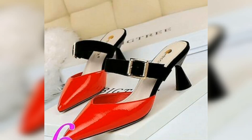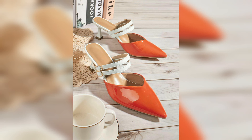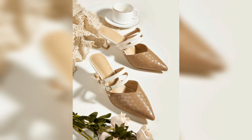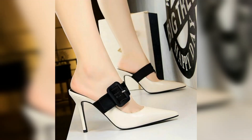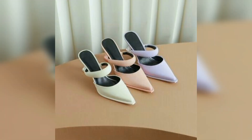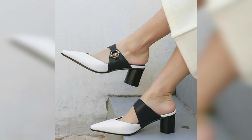Assalamualaikum everyone, welcome back to my channel. Today I am here with you with a very beautiful, stylish, and updated design of different slip-on footwear, and updating design of new footwear collection with beautiful styles and eye-catching colors. This is one of the best videos for all of you — all designs and styles are according to your taste and choice.